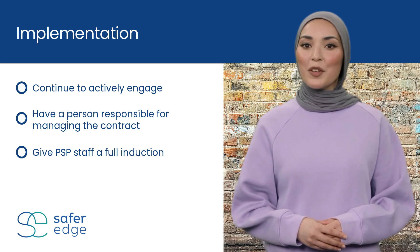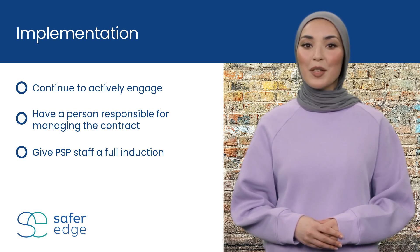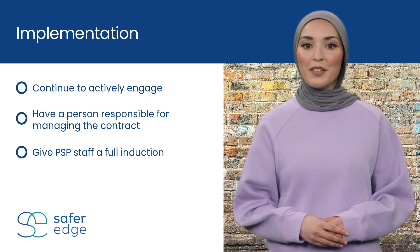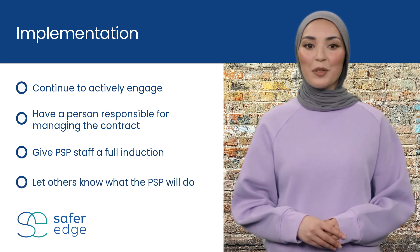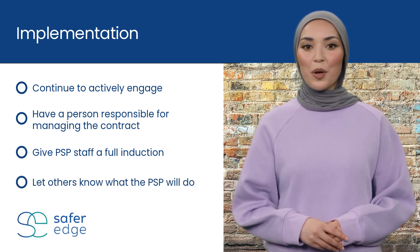Make sure they are aware of any unacceptable behaviors or codes of conduct you expect them to follow. Let all the staff in your organization know who the PSP is, what they will and won't be providing.